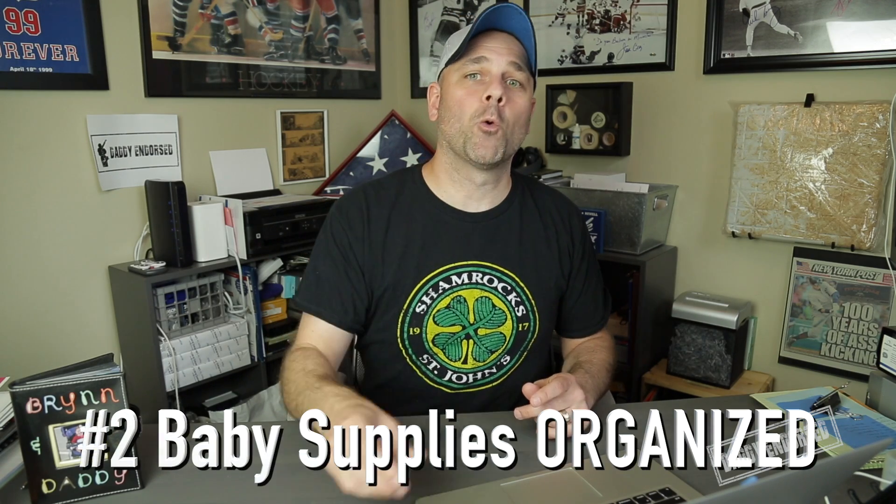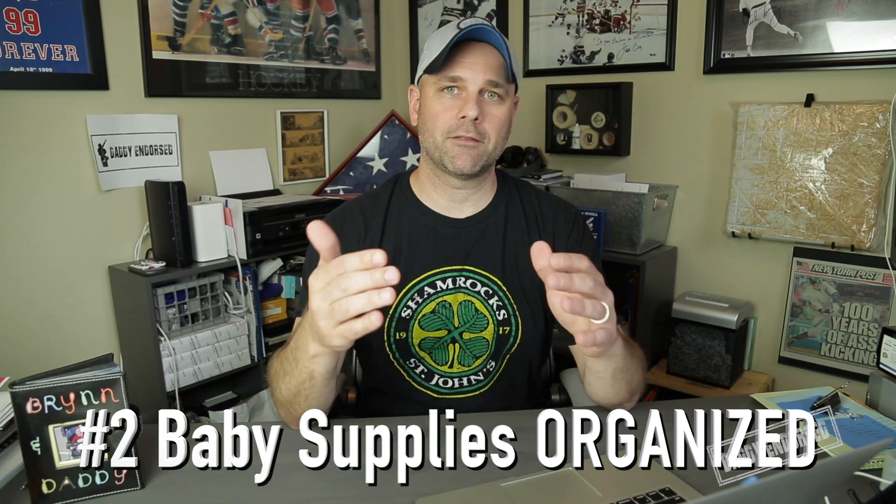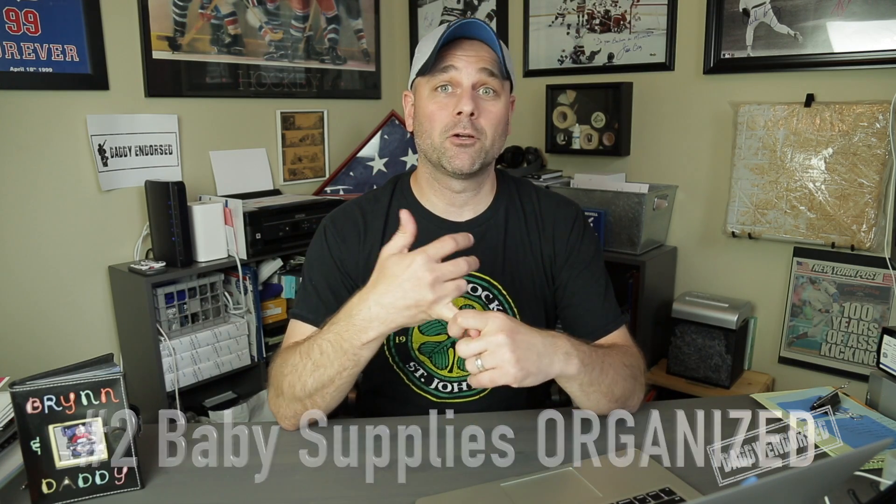The second thing that I recommend is having baby supplies readily available and organized. Baby's going to need a lot of things. Diapers, probably number one — they're going to go through probably six or seven a day. So have diapers ready, have baby wipes ready, have all those baby supplies ready and organized.